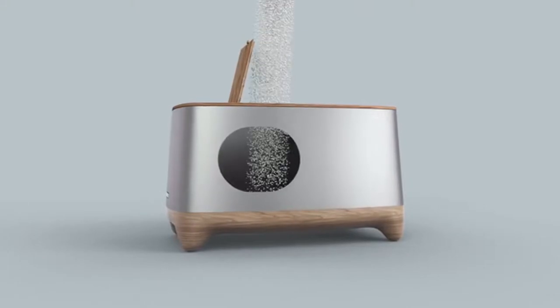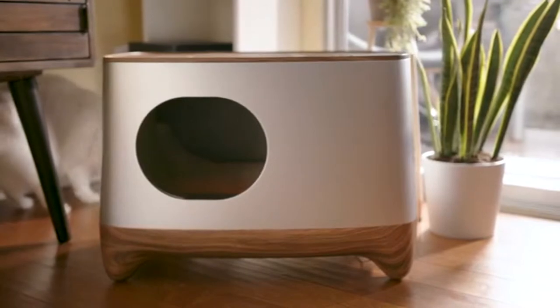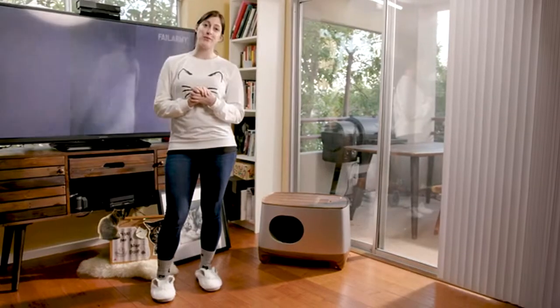Introducing iCuddle — the smart litter box that self-cleans, tells you when your little feline friend leaves a chocolate delight, and auto-packs at your convenience for disposal.